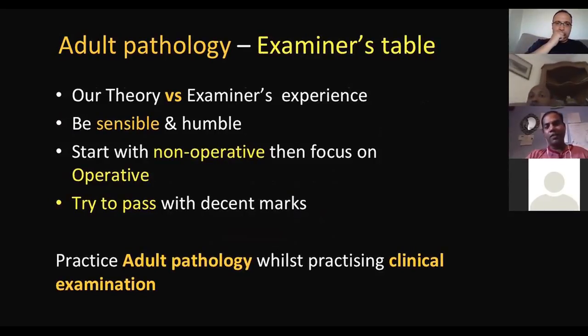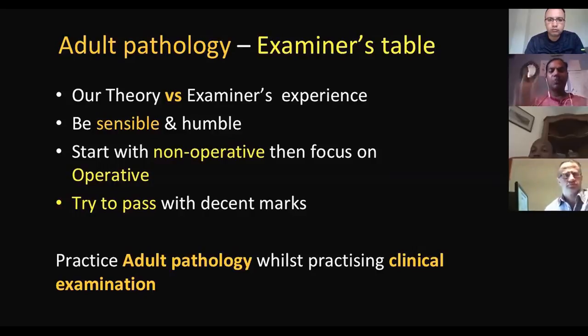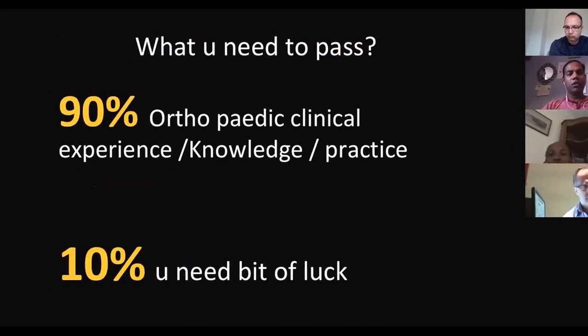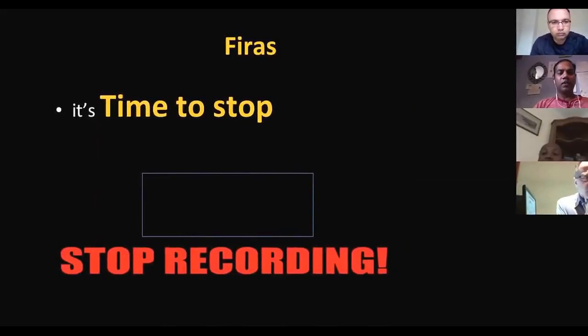Adult pathology is the examiner's table — they can play with you like anything. It is a war between your theoretical knowledge and the examiner's experience, so play it sensibly and humbly. Always start with non-operative and then go from there. If you pass decently with adult pathology, that's all you can do. When practicing clinical examination, revise adult pathology at the same time — for example, shoulder examination leads into shoulder OA. You need 90 percent of orthopedic clinical experience to pass this exam.